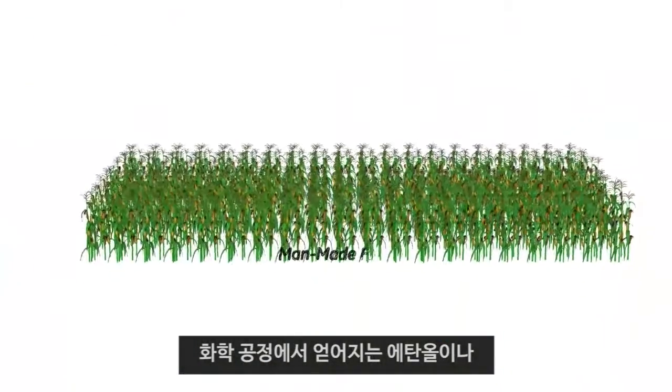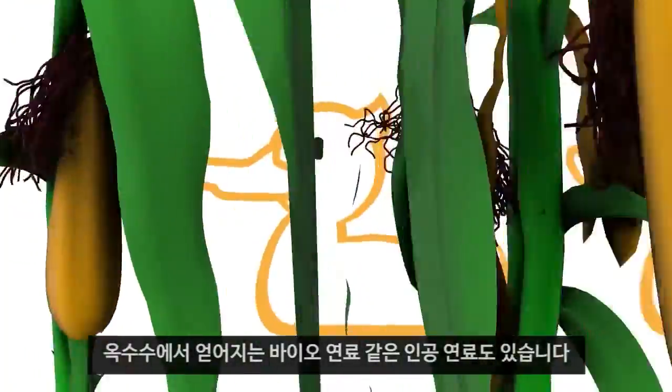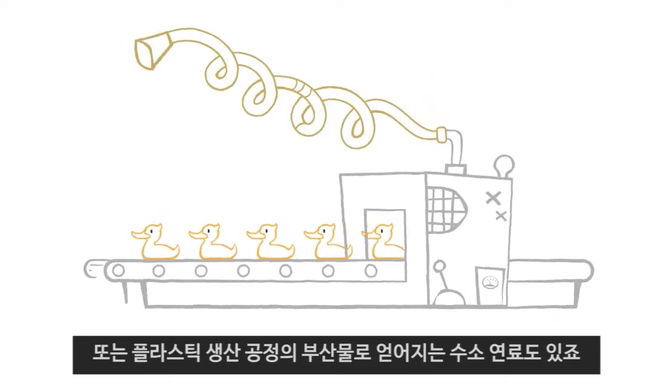Man-made fuels are either the primary product of a chemical process, like ethanol — a biofuel produced from corn — or a byproduct of a manufacturing process, like hydrogen, which comes from plastics production.